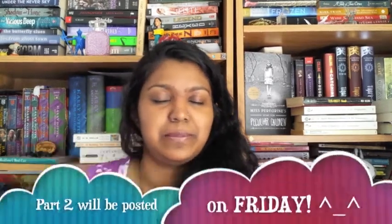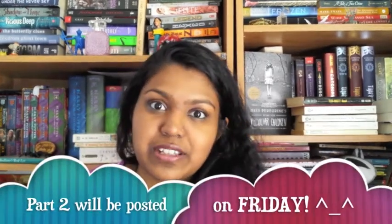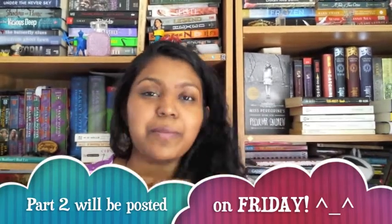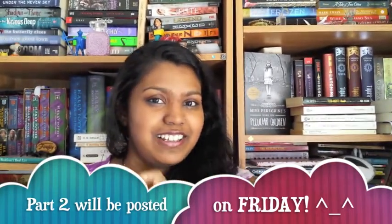I have that feeling a lot — I just connect with books so much easier than people, but that's a different set of problems. Thank you for watching and I will see you later for part two of my May book haul. Bye!